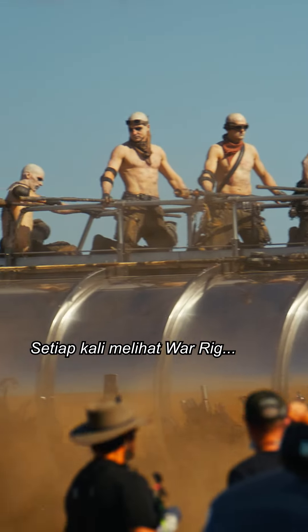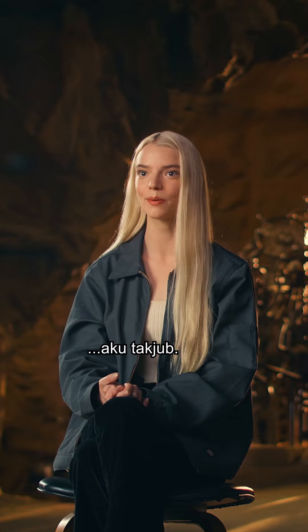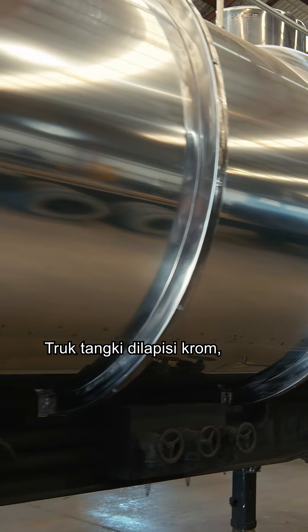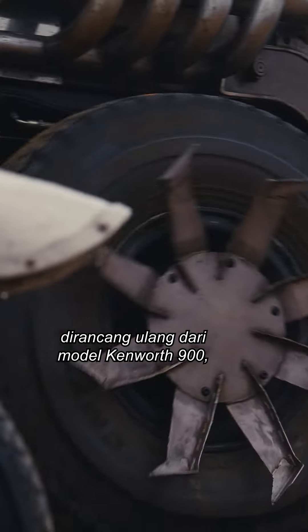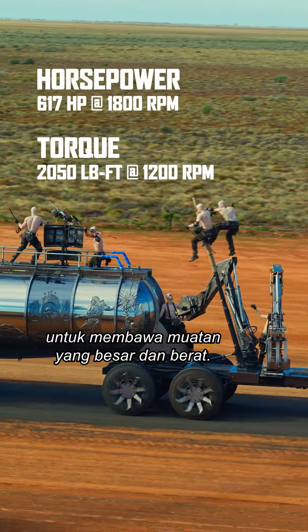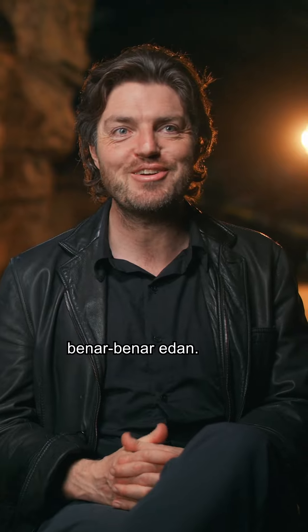Every time I see the War Rig, it takes my breath away. I'm in love with my baby. The tank is all re-skinned in stainless, refashioned from a Kenworth 900 series for hauling very large, heavy loads. Being in the rig, how much adrenaline there is — it's just crazy.